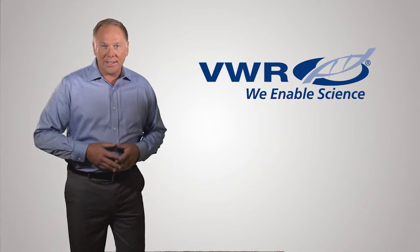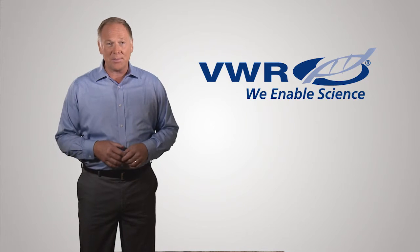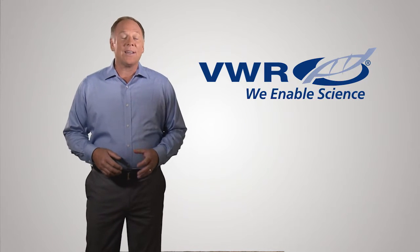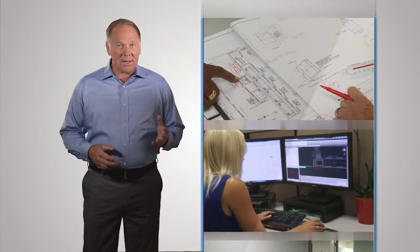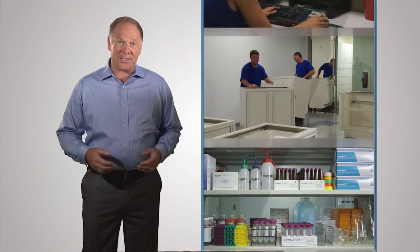Have you ever tried to put a new lab together and realize just how complex and time-consuming it is to implement? VWR is the solution. VWR can design, deliver, install and supply your lab quickly and easily.